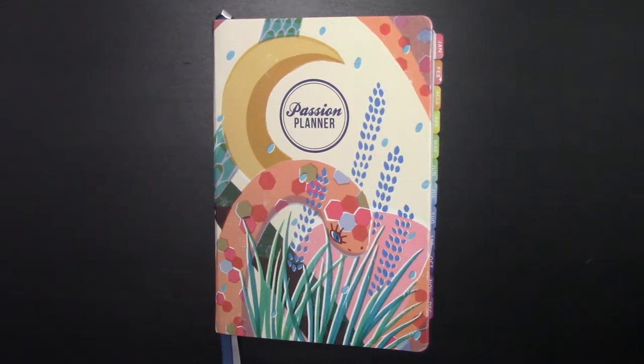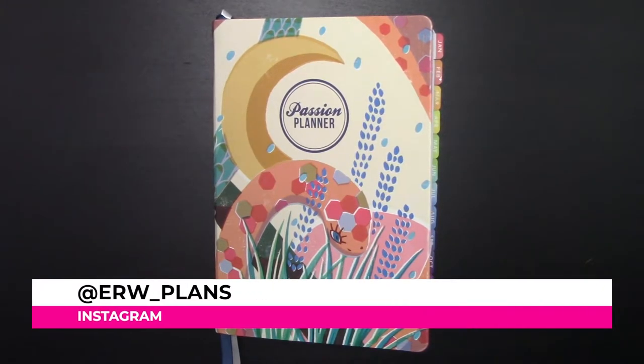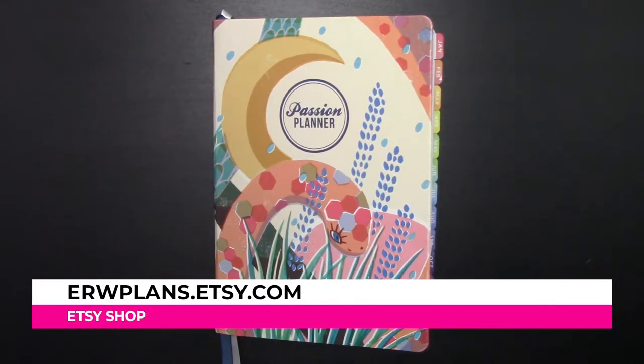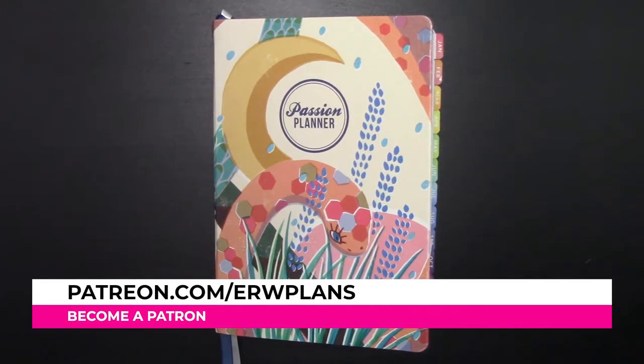Hey guys, it's Elizabeth of erwplans.com, on Instagram erw underscore plans, on Etsy erwplans.etsy.com. You can also subscribe to the Patreon at patreon.com slash erwplans.